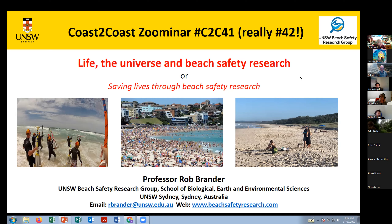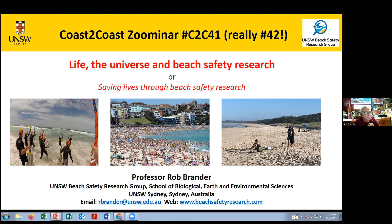This talk is a little different. It's really about a new, relatively new field of research, and I'm going to give an overview of what beach safety research is all about. There's a bit of a joke behind the title — if you're a fan of Hitchhiker's Guide to the Galaxy, you'll know that 42 is the meaning of life, the universe, and everything. This talk was supposed to be number 42, and the real title I was going to use was 'Saving Lives Through Beach Safety Research.'